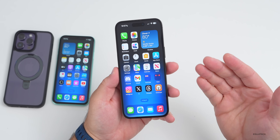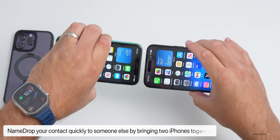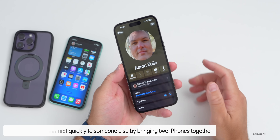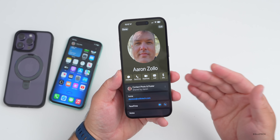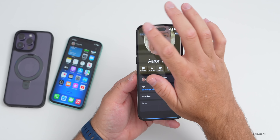The first feature is NameDrop, which has multiple functions you may not be aware of. Bring two phones together that both have iOS 17 and you can quickly share a contact. If you already have that contact it will pop up, and you can then edit, change, or delete it.